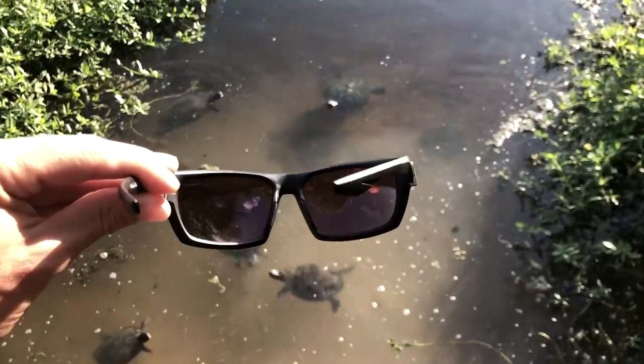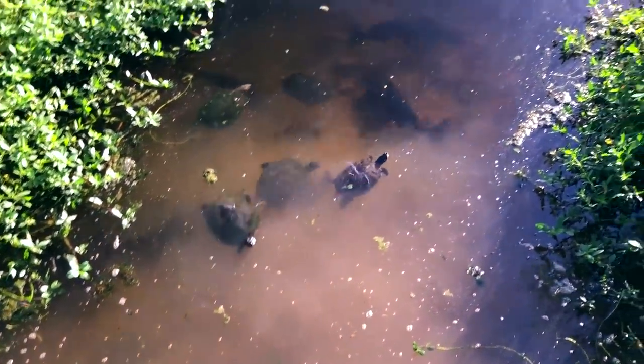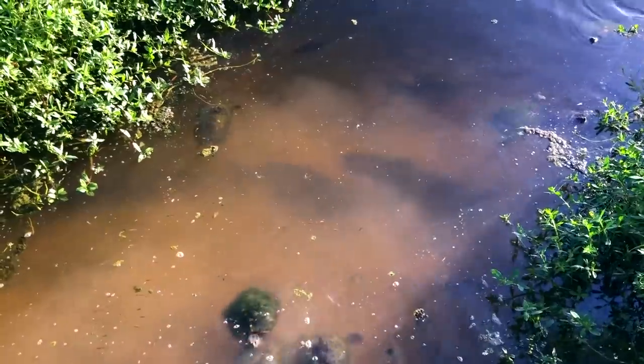I'm out here with my new pair of sunglasses today. These are called Waterlands — they have some of the best polarized lenses and they really help you see in the water. You can use my code whisper10 to get 10% off these sunglasses. I'll leave a link in my description.